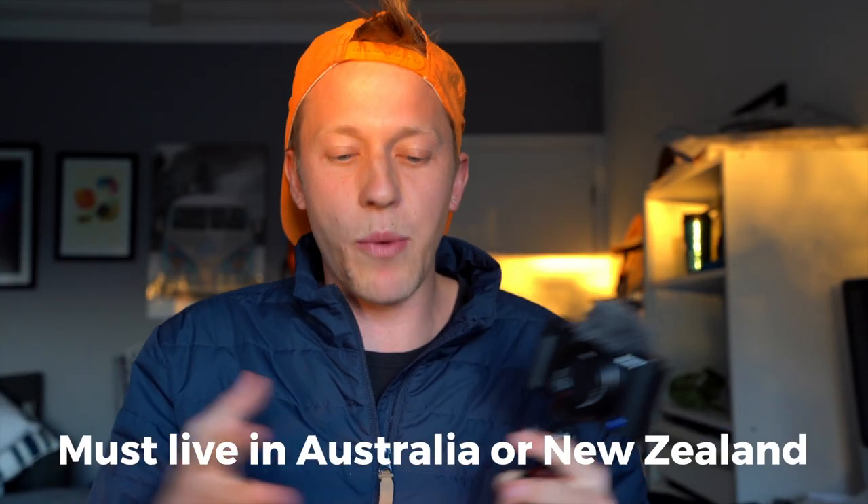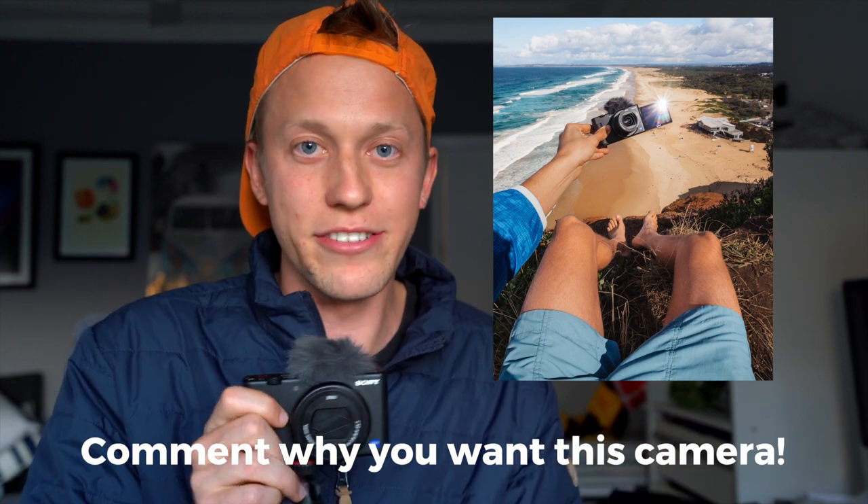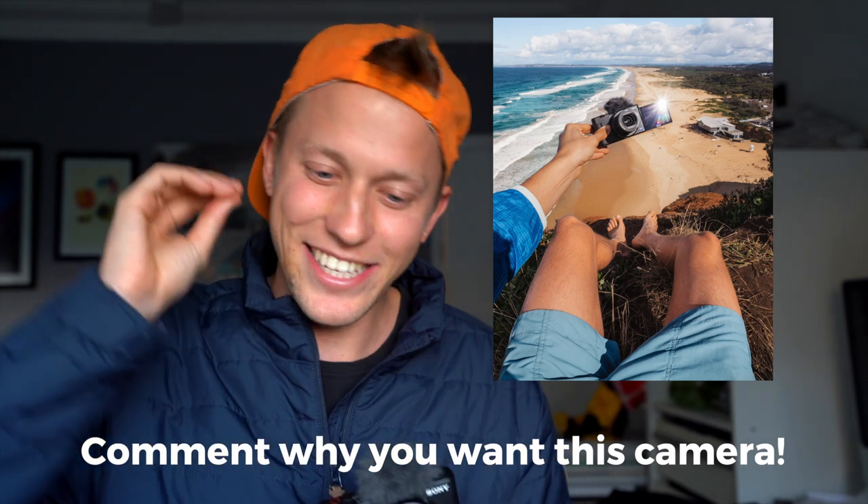Let's get to the main thing — how can you win one of these little mini ZV cameras from Sony? First of all, you have to be living in Australia or New Zealand — that's just where we can ship it. All you've got to do is go to the photo I've already posted on Instagram and comment why you would love this camera, and obviously follow me as well. You could be doing backyard vlogs, cooking channels, adventure vlogs, travel vlogs — anything is great with this camera. Just go to my Instagram, follow it, and comment why you'd love it.